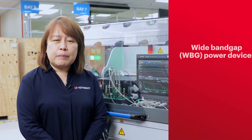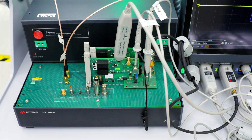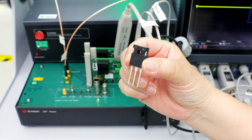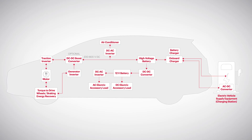Hello, my name is Kui Ying, Keysight's Electric Vehicle Solutions Lead. Wide bandgap, or WBG, devices are semiconductors made of silicon carbide or gallium nitride. Besides higher frequencies, they also operate at higher voltages and temperatures, which in turn improves efficiency while reducing size and cost. These qualities enable more efficient power conversion in a modern electric vehicle.